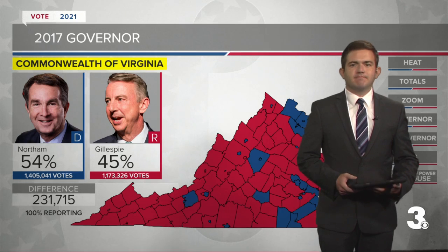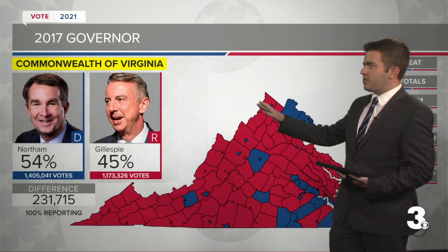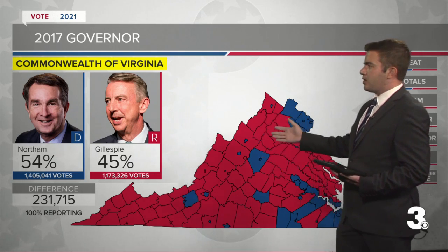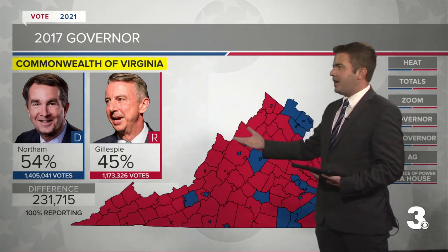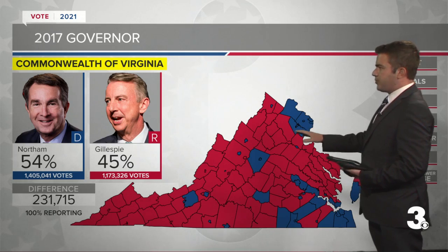Brendan, you're about to show off some new technology that we'll be using on election night. This is our exclusive election results heat map. This is from 2017 because we obviously don't have the results for 2021 yet. We can see the overall picture where Ralph Northam defeated Ed Gillespie in 2017 by 9. We can look at the entire state by locality — blue is for Democrats, red is for Republicans.